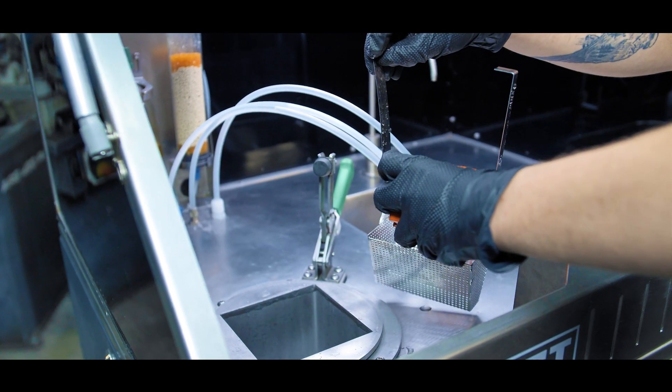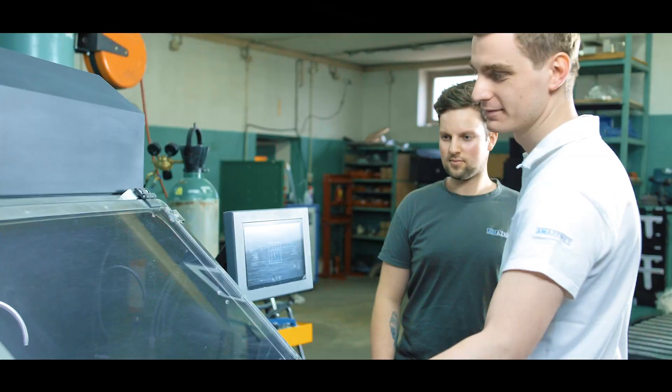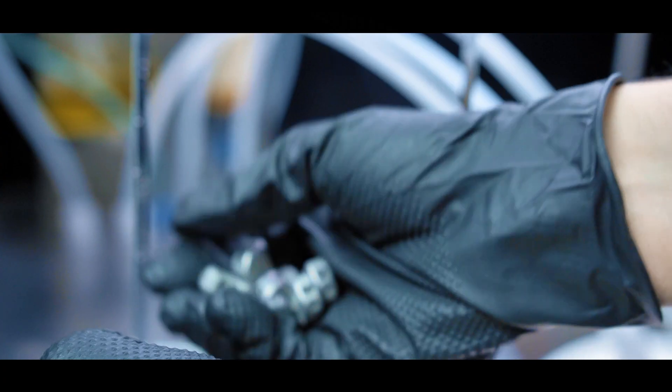Safe Edge is particularly suitable for the mass production of titanium parts and implants, being designed for post-processing automation.